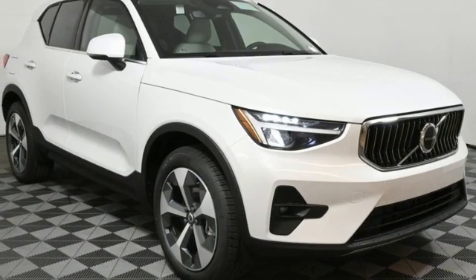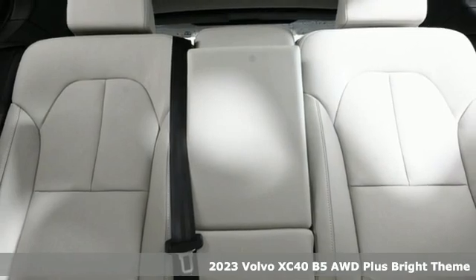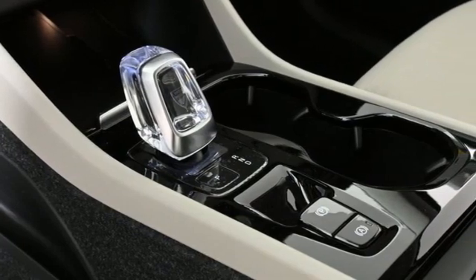It's a new 2023 Volvo XC40. This is a crossover that truly makes a statement — authentic, youthful and bold. And get ready for an impressive combination of features.